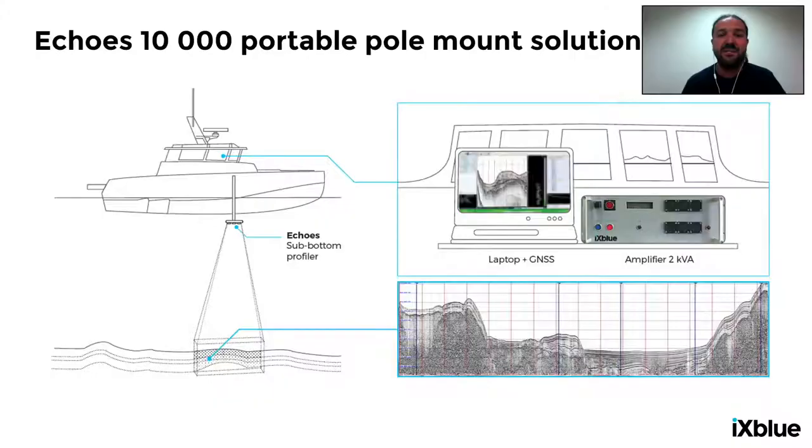Now let's get a little more operational. Installation options depend on the model. We have hull-mounted options for permanent installation, AUV-deployable systems, and USV deployment on DRIX, for example. Looking at the Echo 10,000 — the small, highly portable and well-suited to temporary mounted option — on screen we can see a small boat with the Echo 10,000 antenna mounted on a pole. On board you need a laptop, the topside unit, and a GNSS, and you can observe the acquisition in real-time with the Delft Seismic software.